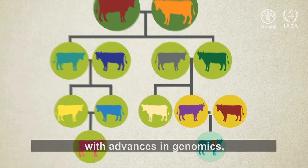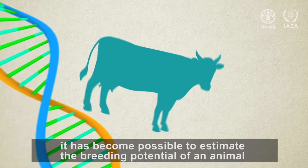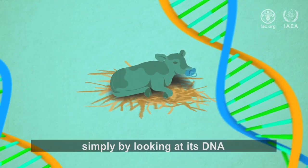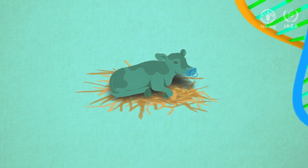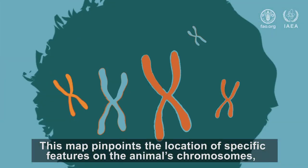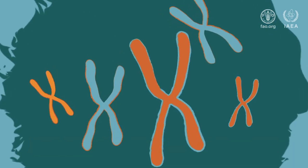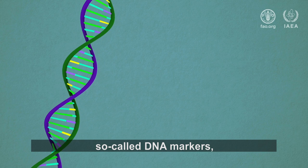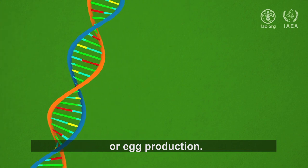Now, with advances in genomics, it has become possible to estimate the breeding potential of an animal on the day of its birth, simply by looking at its DNA, or genome map. This map pinpoints the location of specific features on the animal's chromosomes — so-called DNA markers — that are important for example for milk, meat, or egg production.